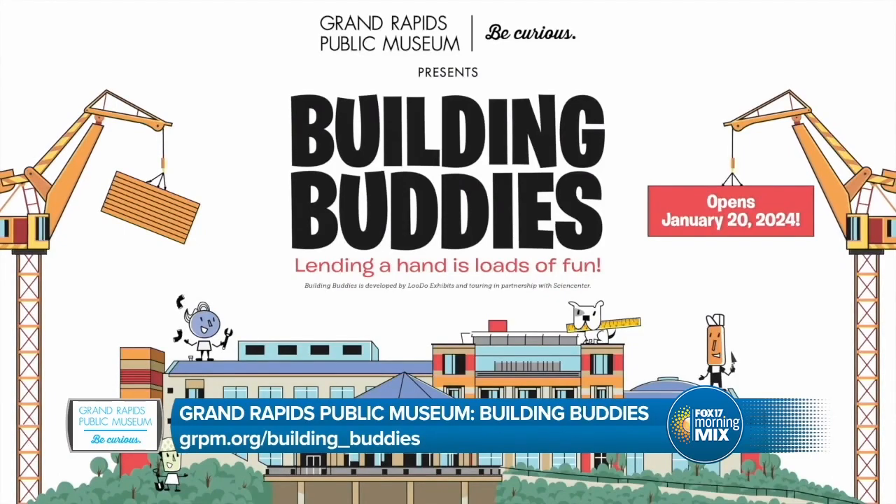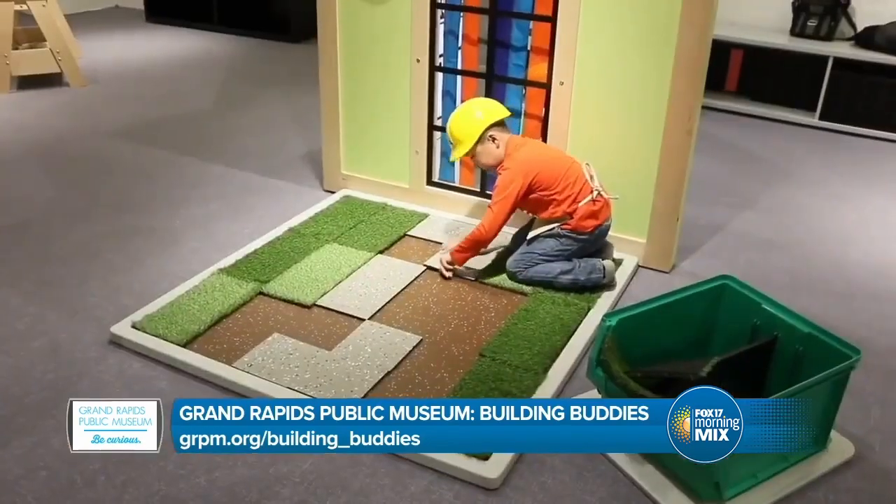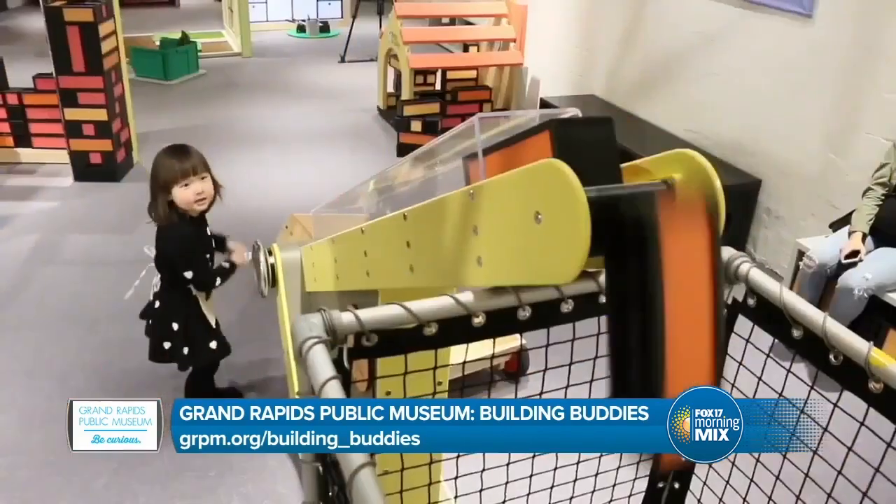How long is this going to be at the museum? We have it for a while — all through the summer until September 1st. So lots of time for school groups or families to come out and enjoy it.